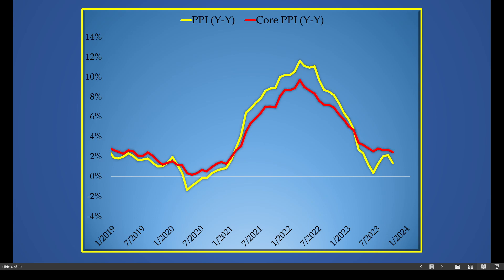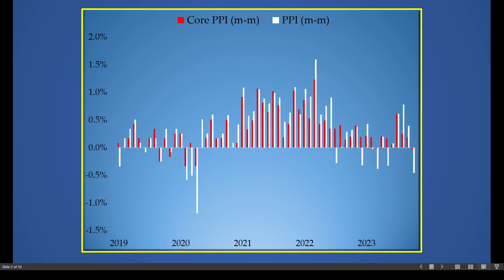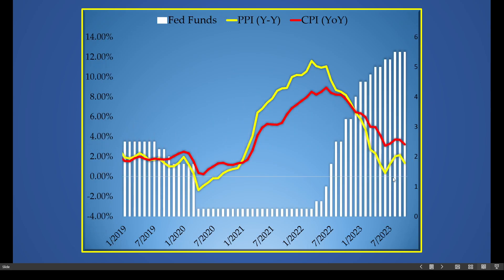The CPI report yesterday showed a very significant decline in energy prices, and that decline in energy prices may have saved the Federal Reserve to an extent. The core PPI on a month-over-month basis — shown in red — and the standard PPI figure in white represent the lowest reading we've seen going all the way back to the COVID crisis of 2020. This is a very big decline in inflationary pressures.